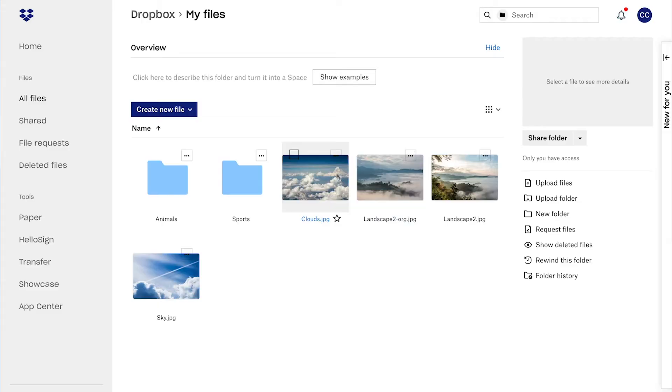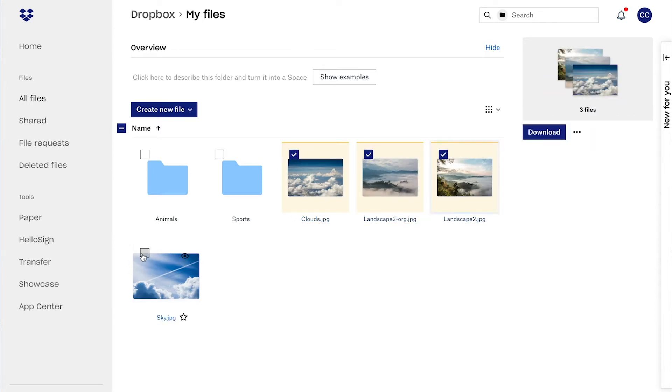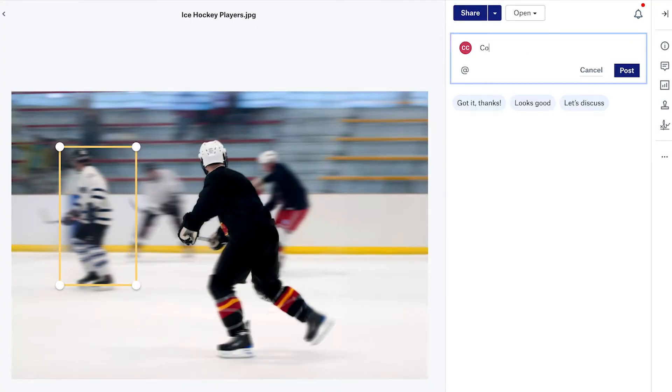Dropbox and Google Drive have been the most popular cloud storage systems for a while now. Both tools are on the forefront of the ongoing cloud storage discussions. Dropbox is perhaps the most popular cloud storage solution — it's well established, and a lot of teams use the tool to share their project files.